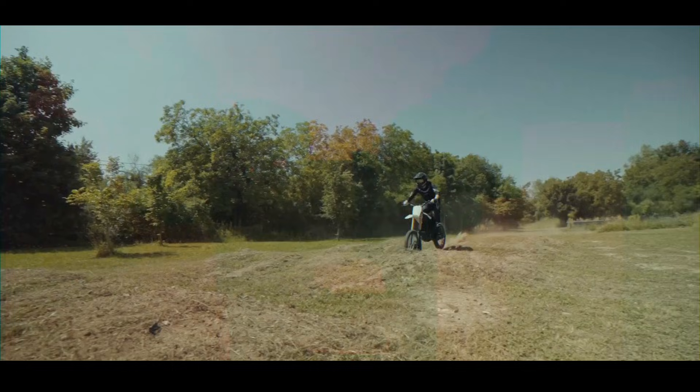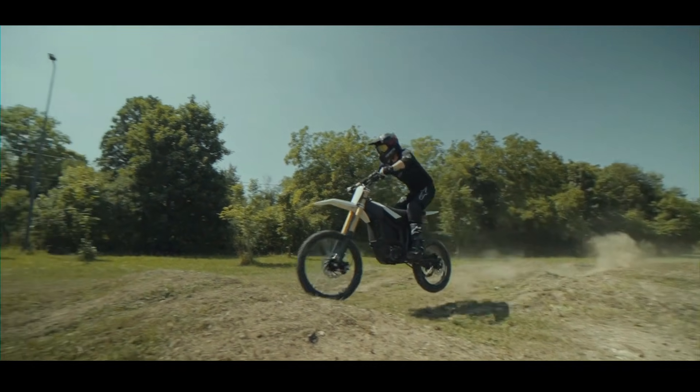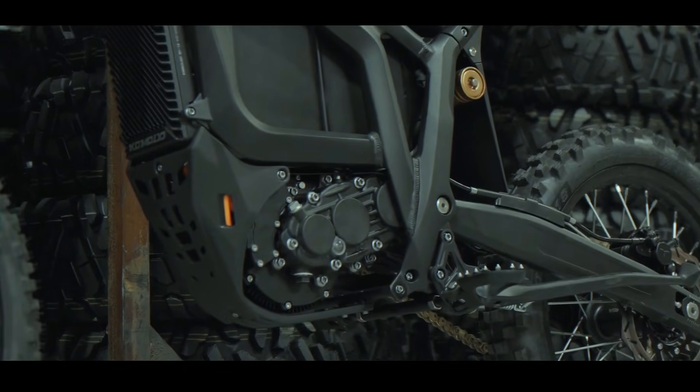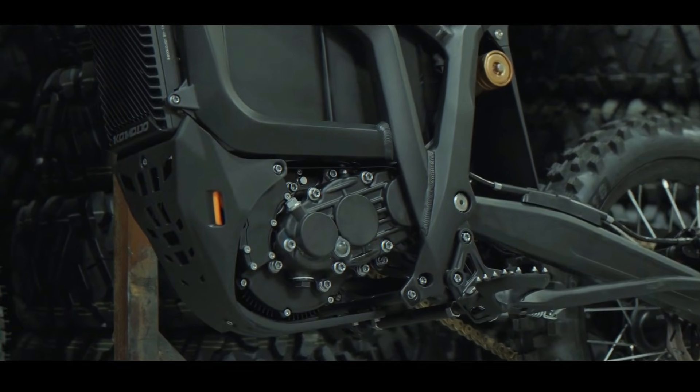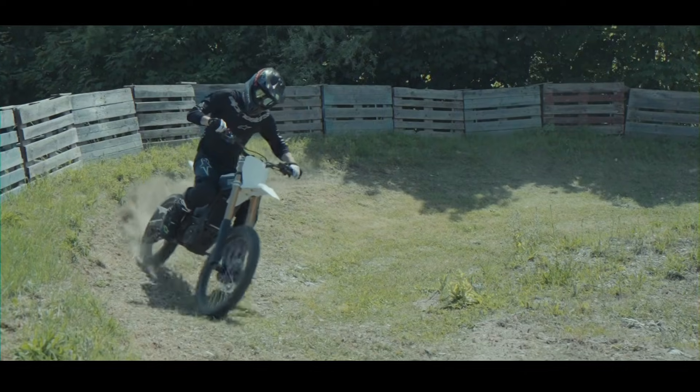The Komodo delivers a jaw-dropping 754 Newton meters of peak torque to the rear wheel. Imagine that instant, brutal acceleration: 0 to 50 kilometers per hour — about 30 miles per hour — in under two seconds.